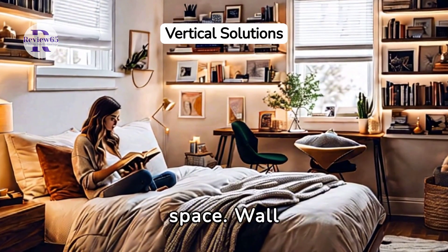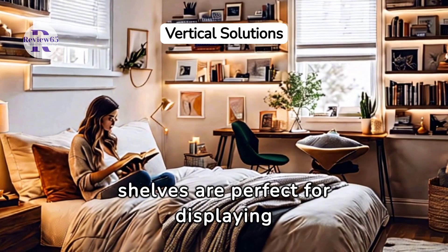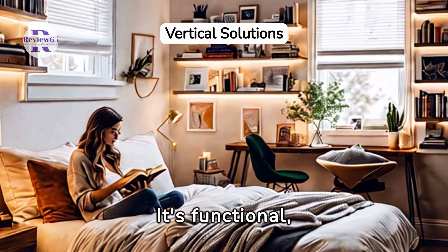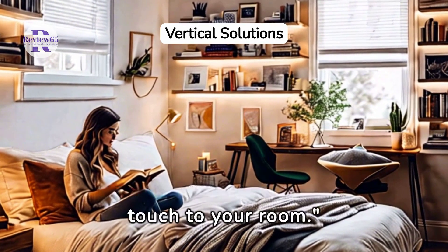Consider vertical space. Wall shelves are perfect for displaying books, decor, or storing essentials. It's functional, space-saving, and adds a personal touch to your room.